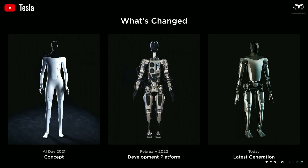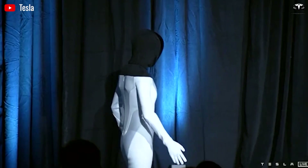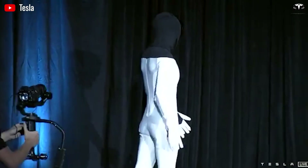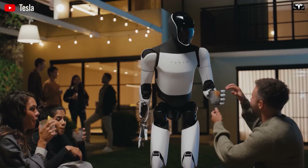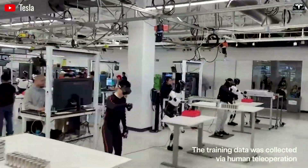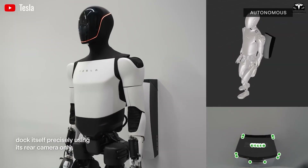Tesla first introduced Optimus during its AI Day event in August 2022. The initial prototype was little more than a person in a suit. Still, it captured global attention with Elon Musk's promise of a general-purpose humanoid robot that could perform unsafe, repetitive, or boring tasks. Over the next three years, Tesla invested heavily in hardware, software, and real-world testing.